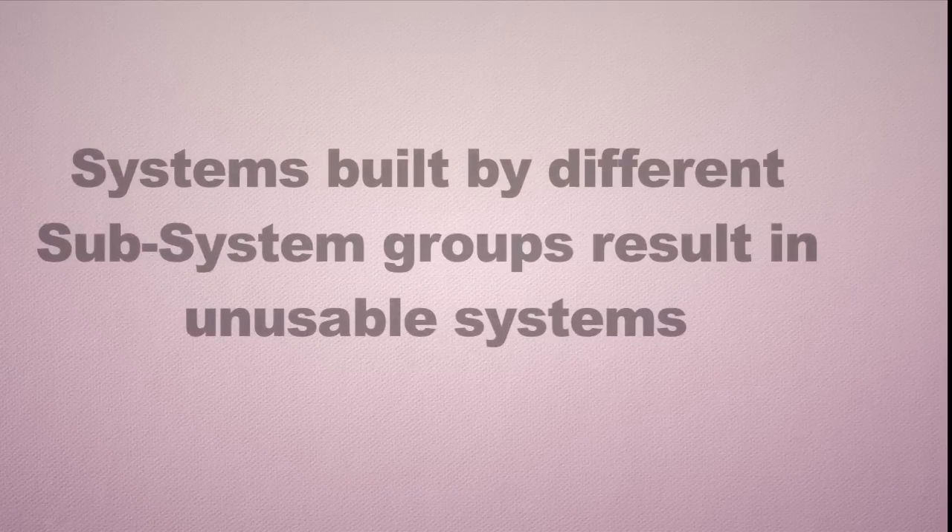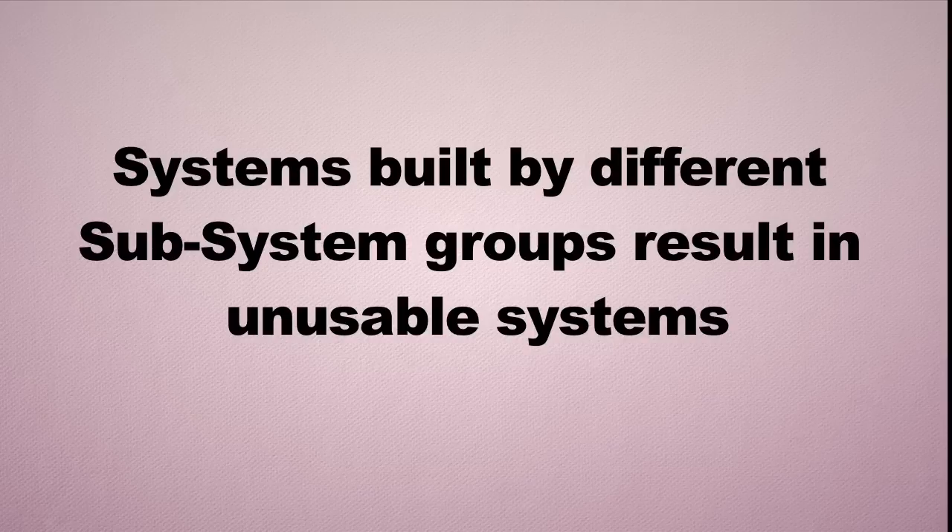Systems built by different subsystem groups can ultimately result in unusable systems — either they become too expensive, run over on schedule, or technically don't meet their objectives.